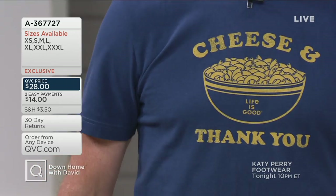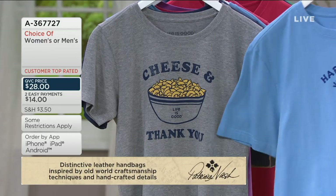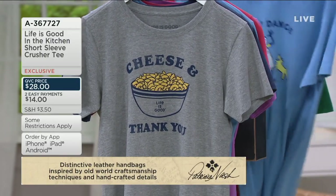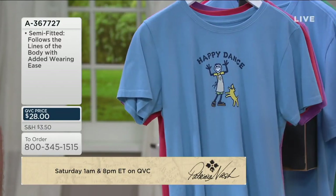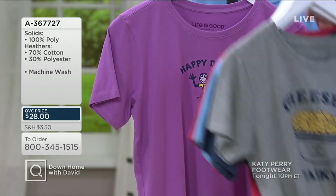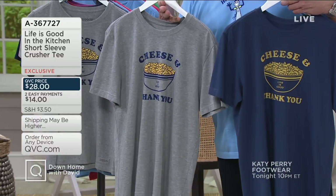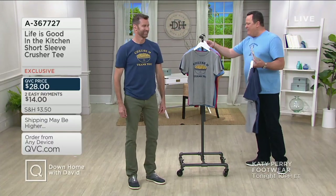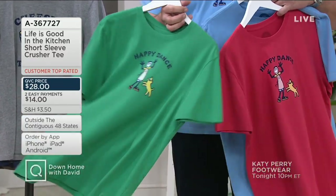Many of our sizes were sold out and stayed that way for weeks. Tonight we have every size back in stock. For the ladies we've got Cheese and Thank You in gray, Cheese and Thank You in navy, Happy Dance in Carolina blue, red, and a color we're calling Grape. In the men's versions we have it in Carolina blue, beautiful red, and green.